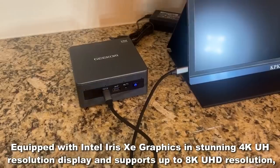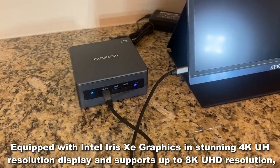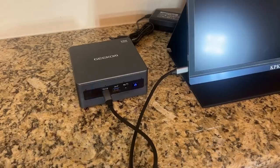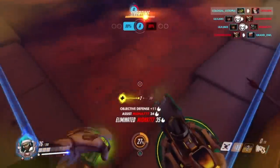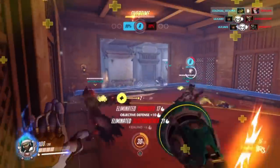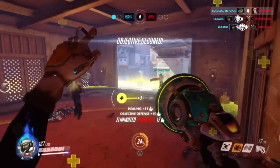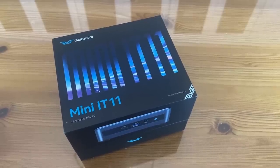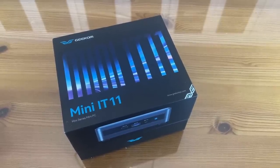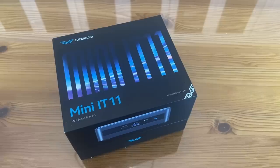This thing has awesome 11th generation Intel chips delivering the most premium performance. You can see some of the gaming up close and you will be blown away at how powerful and quick it is. It also has Intel Iris Xe graphics with 96 execution units.